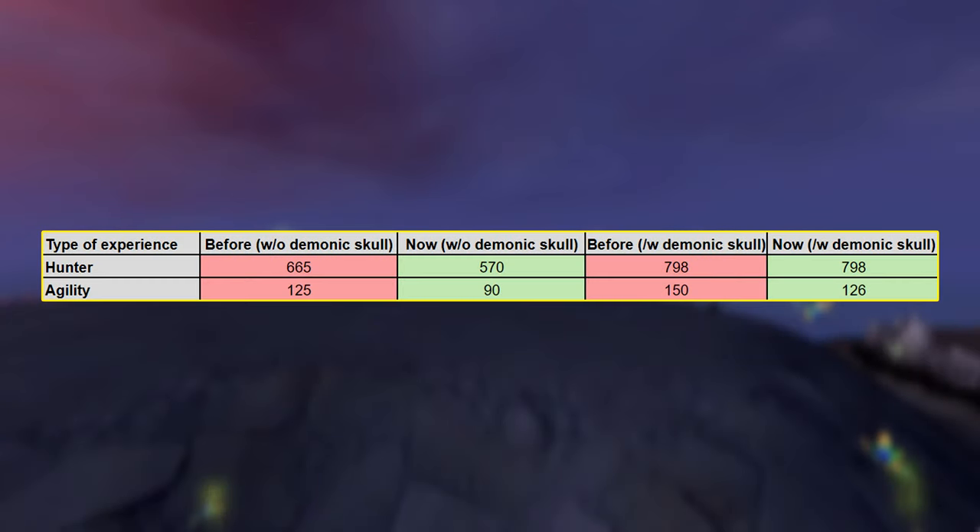So what are the new experience values for Charming Moths? If you look at the table on screen, you can clearly see that both the Hunter and Agility experience have decreased by a significant amount. However, the Hunter experience with the Demonic Skull turned on is exactly the same as before, despite the base Hunter XP having decreased. Sadly, the Agility experience from each successful catch used to be 19% more before this week's changes. Essentially, if you were using a Demonic Skull to begin with, you'll be getting the exact same Hunter experience per hour, albeit with less Agility experience as a bonus.